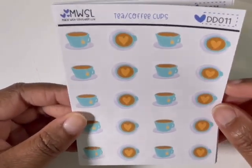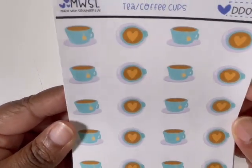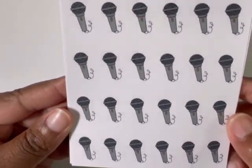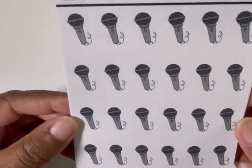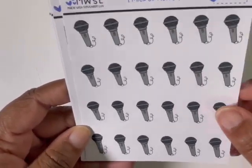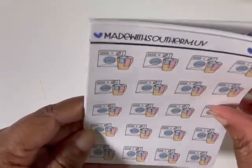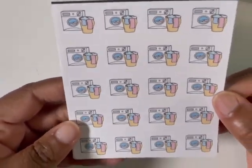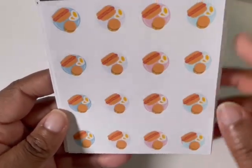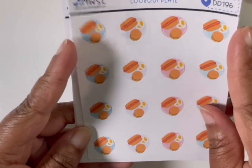I got the tea and coffee cups — I think they're so cute. I think coffee art is super cute — like, the talent! And then she has these microphones, which I think are going to be fun to mark concerts and karaoke and all kinds of stuff — wanted these for my collection. Got the laundry sheet, I love this because it's just so neutral. The bunny slippers. Cookout plate — about to be that time of the year, so I had to get that.